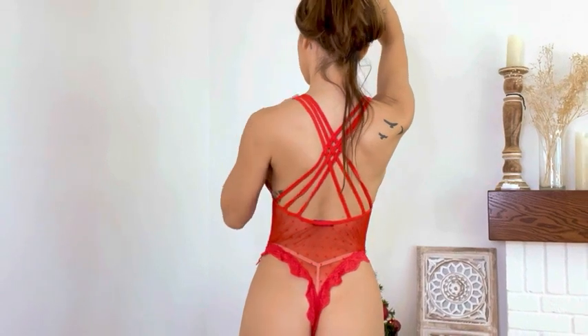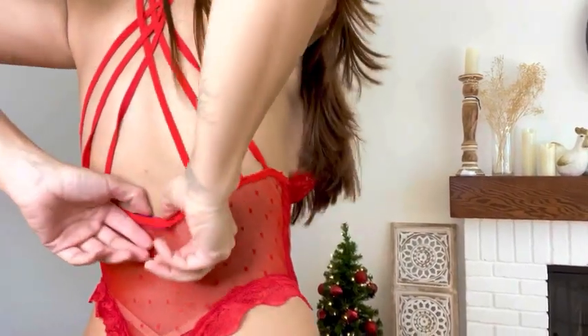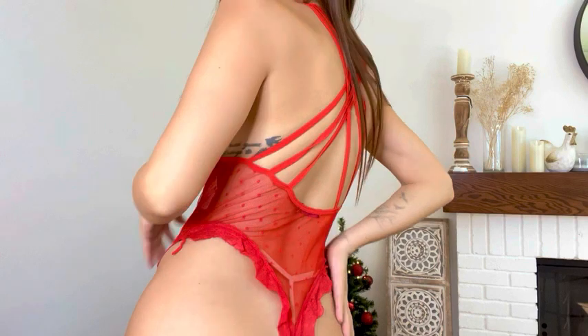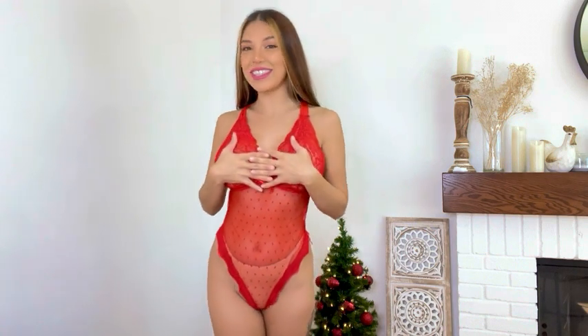So right here it has this cross back, and it's really cute as you can see. I love the details as well with the lace and the polka dot — it's very adorable, very cute. And then it has this cute little satin bow and then the lace v-neck right here. Of course this one is a little see-through.